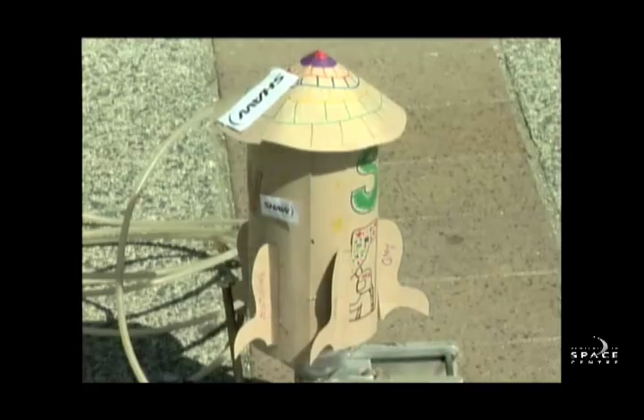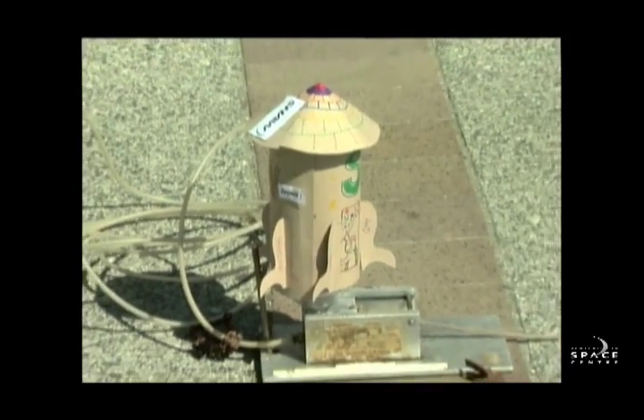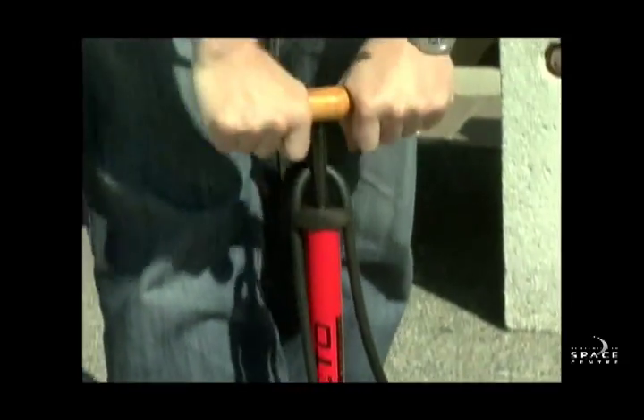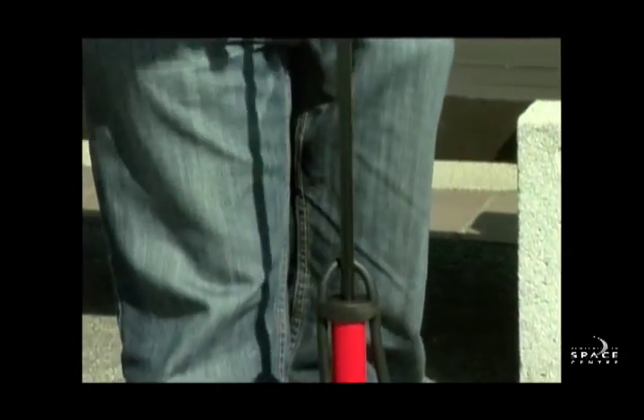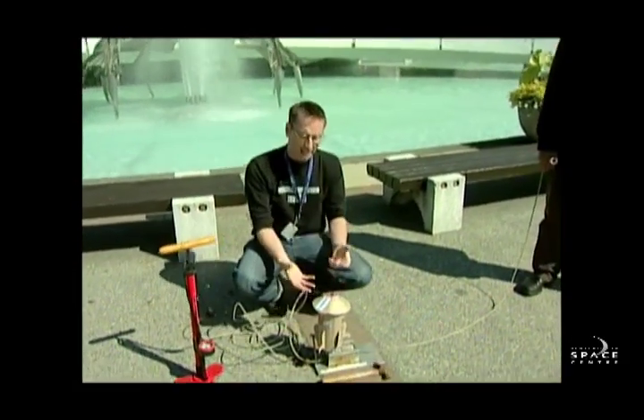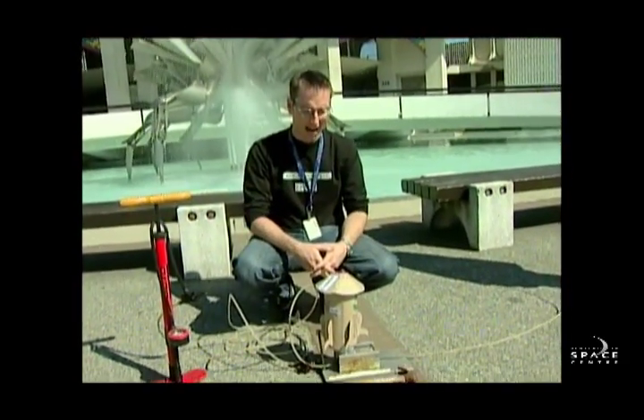So what we've got is an object at rest — it's just a rocket sitting here, it's not doing anything. I'm gonna add some force. What I'm gonna do is pump in some air pressure — we've got about 80 pounds per square inch inside this rocket, and that's gonna give it enough force to hopefully launch into the air.